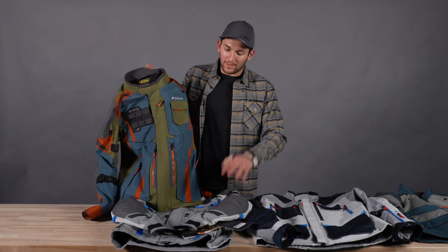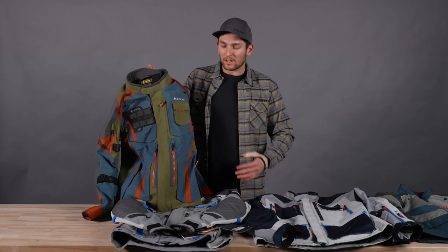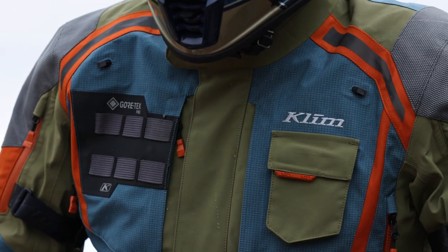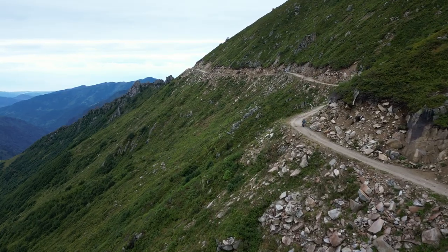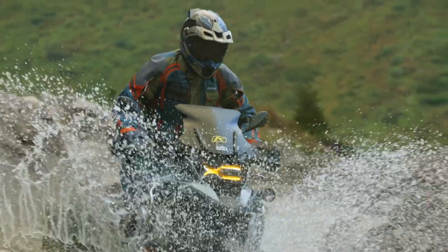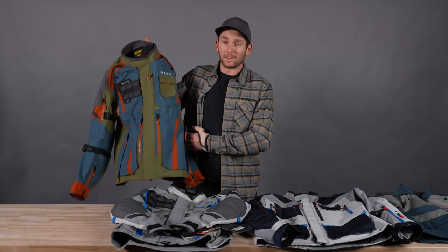That's what sets it apart from the regular Badlands Pro — not that the Badlands Pro is a non-protective jacket, but this is just a much more protective jacket. This is something you would get if you really care about safety and that's your number one priority. You want the best possible abrasion protection coupled with really solid impact protection and usable features like being breathable and waterproof, having pockets and vents, and being an actual usable motorcycle jacket. We're super proud of this one — the Badlands Pro A3.